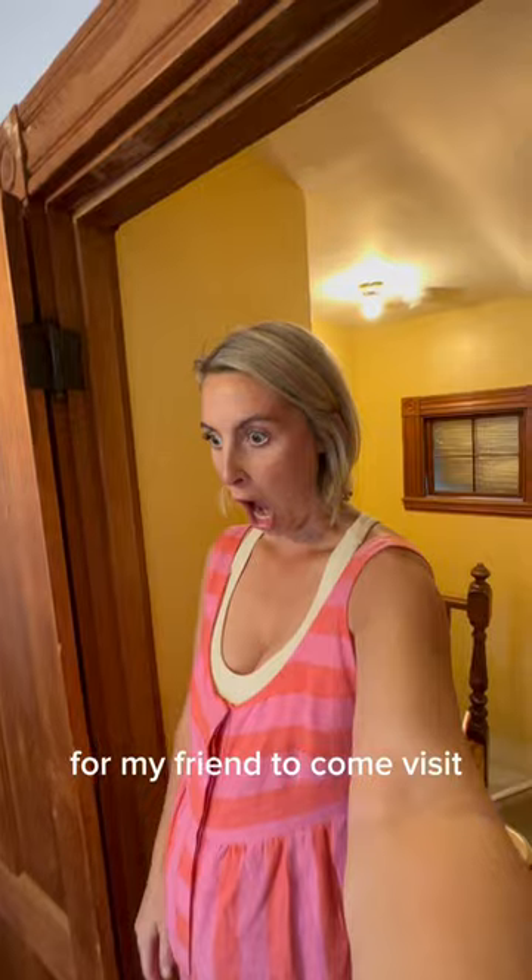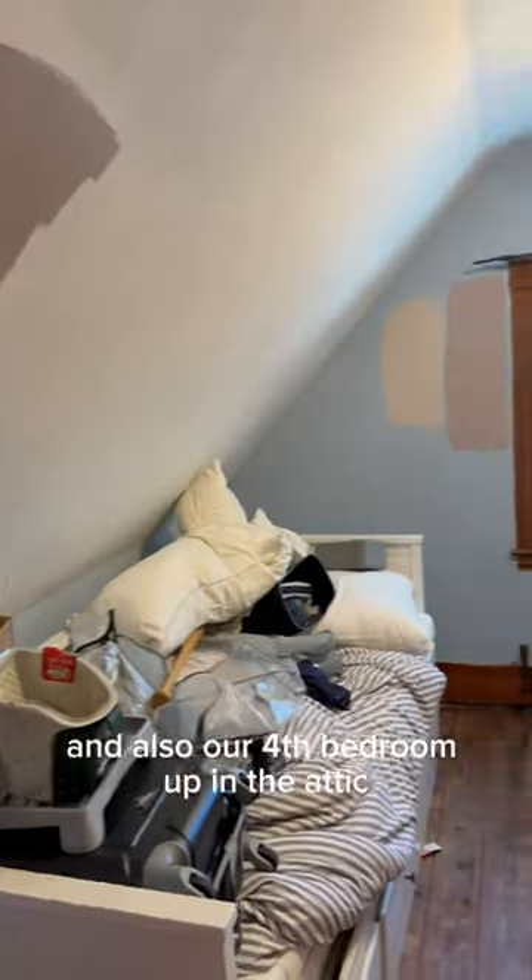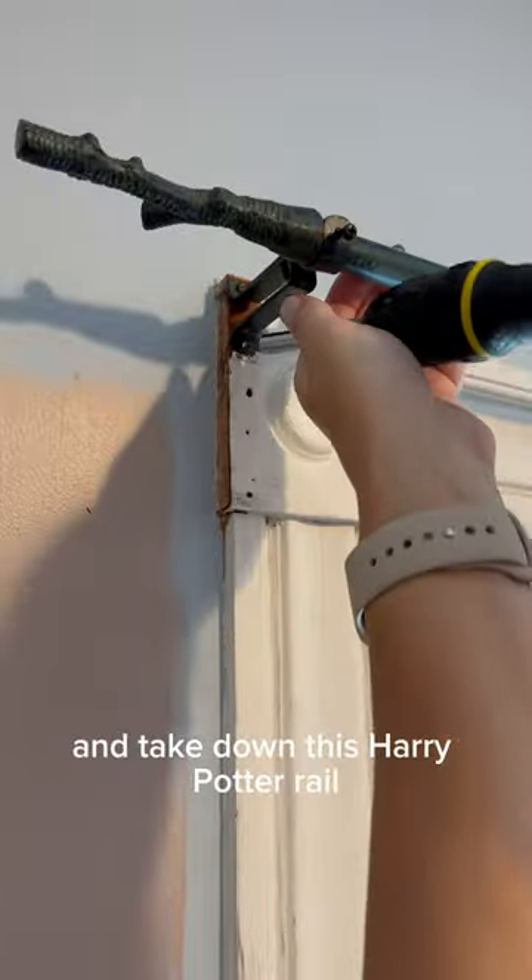Part two of getting this room ready for my friend to come visit. Quick recap — it's my husband's office and also our fourth bedroom up in the attic. This is what it looked like when we first bought it. In part one you saw me not give a fuck and paint the trim white and take down this Harry Potter rail.